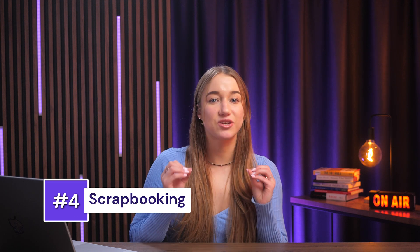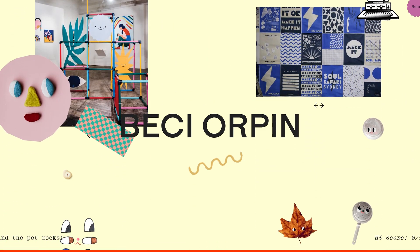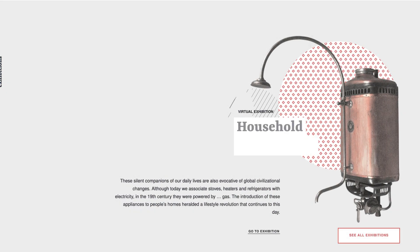The next web design trend I want to point out is scrapbooking. The scrapbooking style should make you feel as if you're flipping through a childhood scrapbook filled with handwritten notes, stickers, doodles, tape, and little mementos that tell your story. Take Becky Orpin's portfolio website, for example — it looks super cozy and personal, filled with colorful animations and images of different styles. Or there's this virtual gas museum, which mixes various modes of design and gives off a scrapbook quality. This trend is perfect for brands looking to break away from polished, cookie-cutter templates and really embrace something handmade and mood-board inspired.